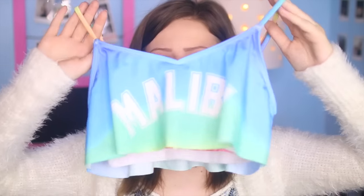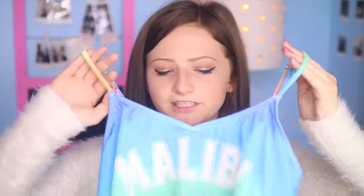Next I have this swimsuit — I believe it's called a flounce style swimsuit. This is from Wild Fox and I got it for $19, which was amazing.